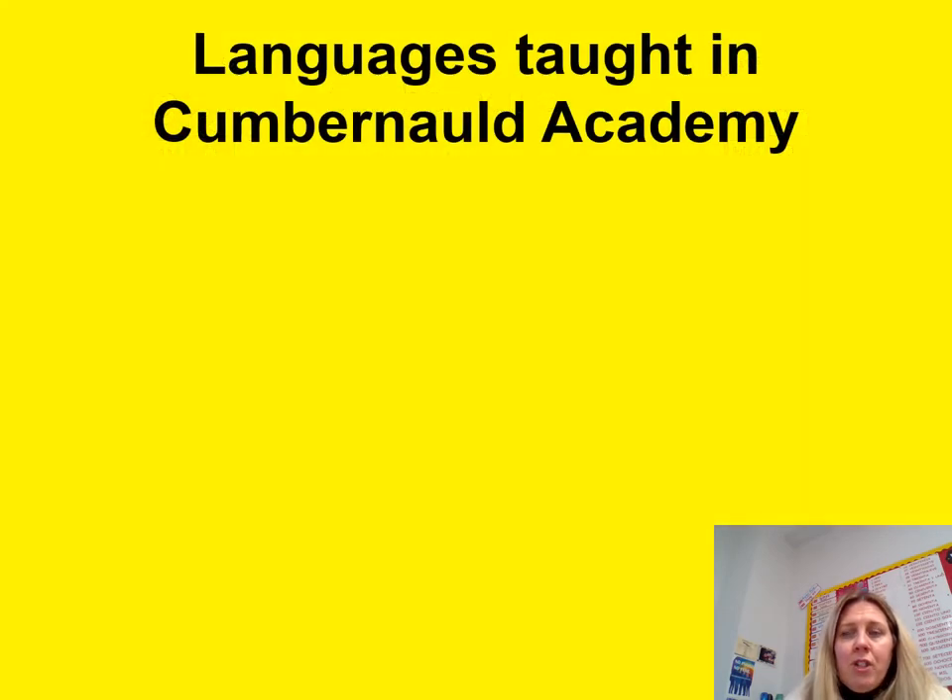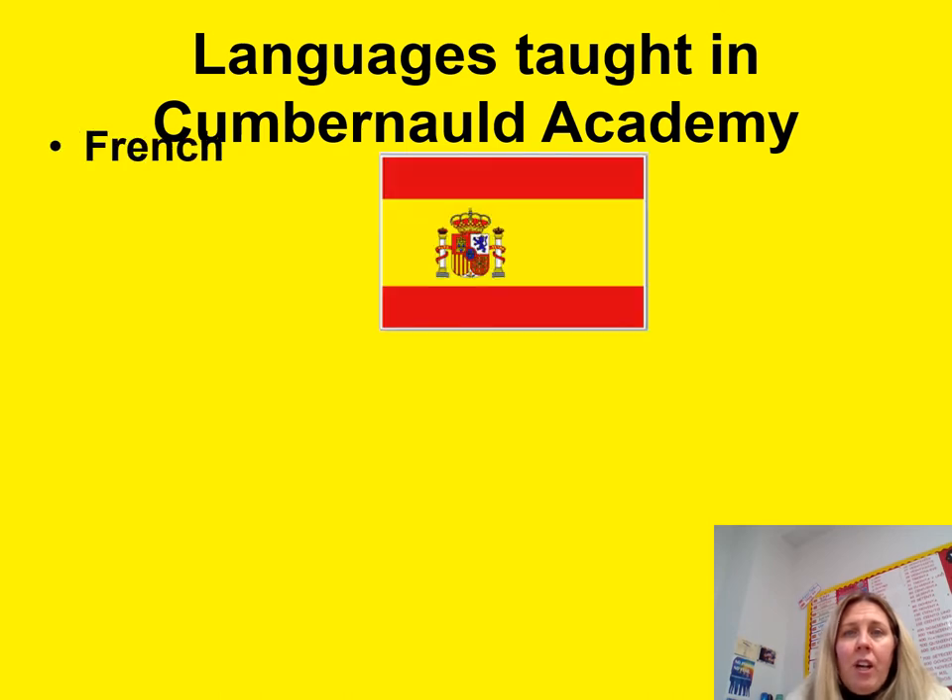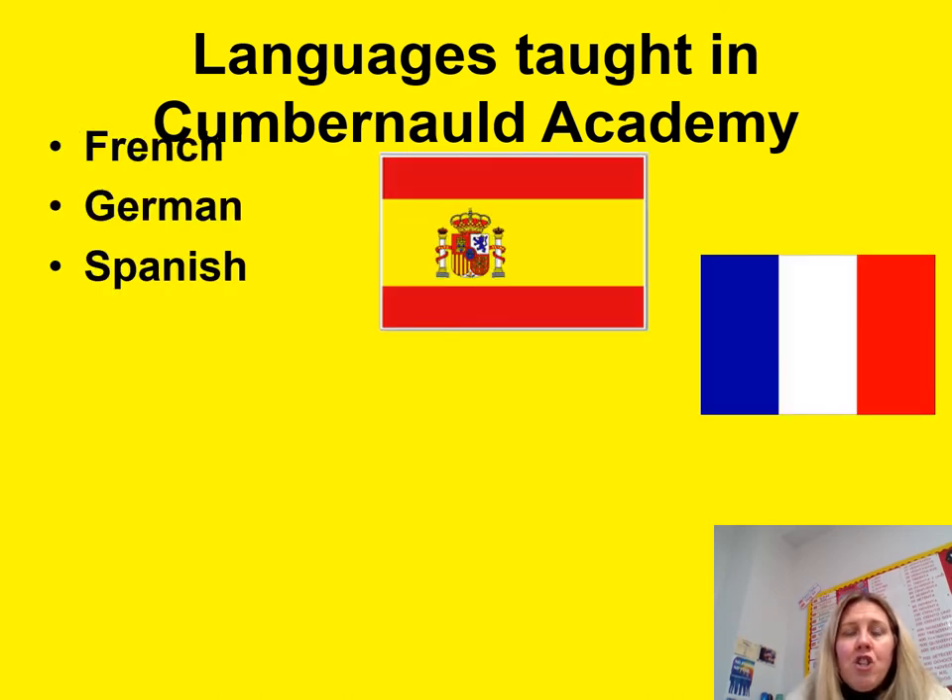Some of the languages that are taught in Cumbernauld Academy: first of all is French, which is our core language that most pupils have been studying since primary school. You'll be continuing to study French to at least the end of third year, and we can opt in to then complete a national qualification with French.